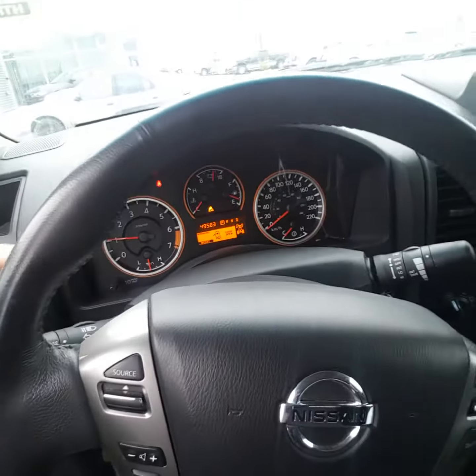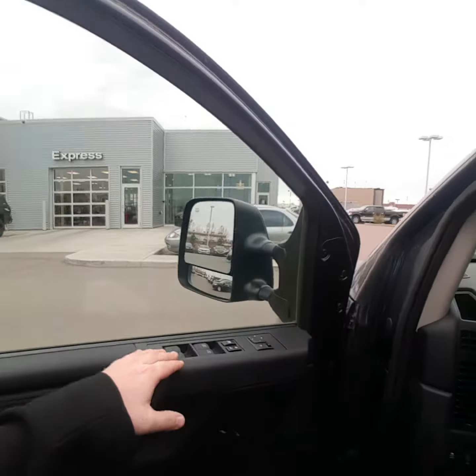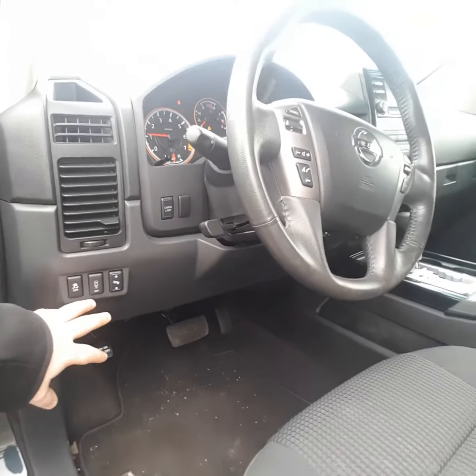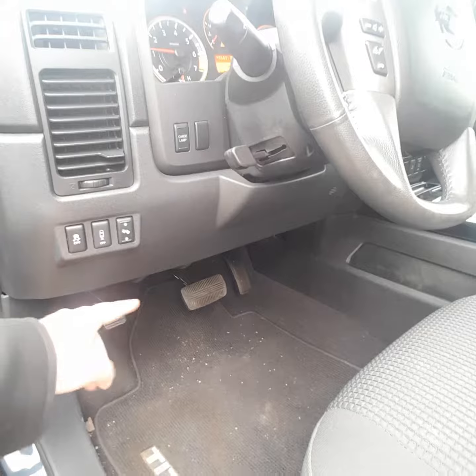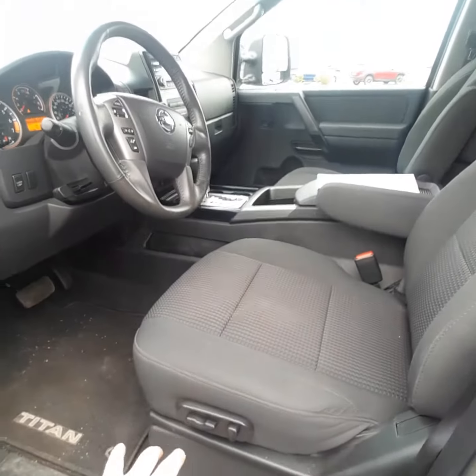Got 49,500 kilometers and change. Got the power locks, power windows, everything right there. Here's your stability control — when you back up it'll give you an alarm, you can turn that off right here. You can adjust your gas pedal and brake pedal right here. Power seat on the driver's side here.